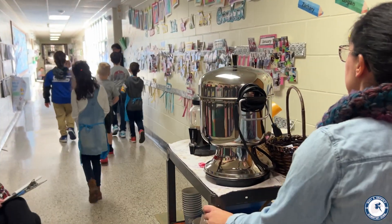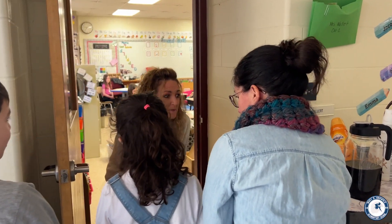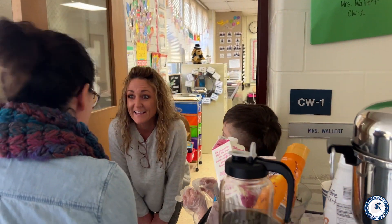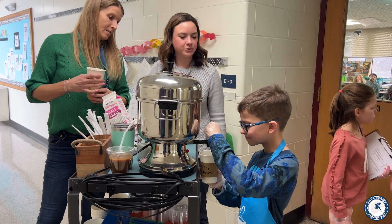The coffee cart has also been a way for staff to connect with other staff in the building. Staff have the opportunity to gift a beverage to another staff member of their choice, and the students really love surprising that staff member with their coffee and letting them know who it was from. It's just a quick way for a staff member to say thank you or say hello to another staff member in our building.